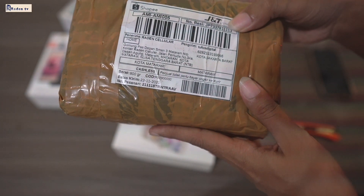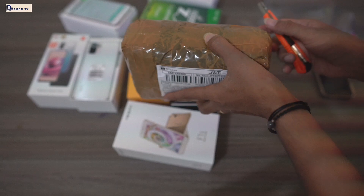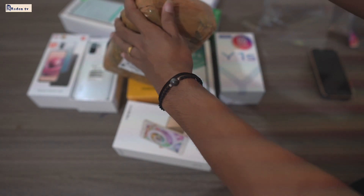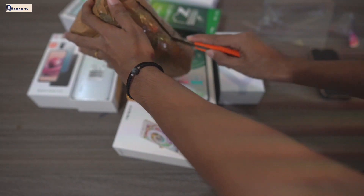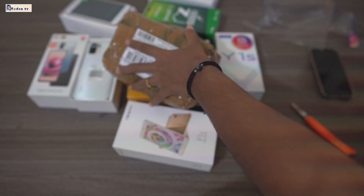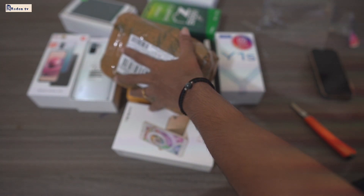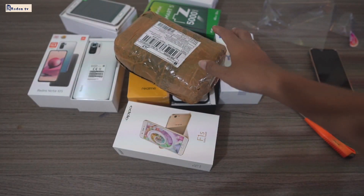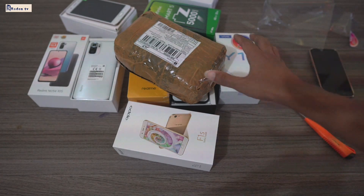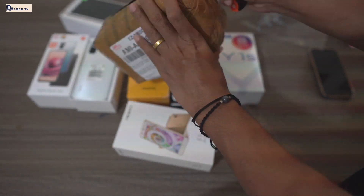Ini apa isi dari paket tersebut. Pengirimannya tadi dikasih sama pegawainya, ya. Kita check it out, ya, apa isi dari paket tersebut. Sudah mulai kebuka, ya. Mantap. Ini paketannya. Kita cek volume. Sudah, full. Packing-annya sangat rapi, ya, guys.